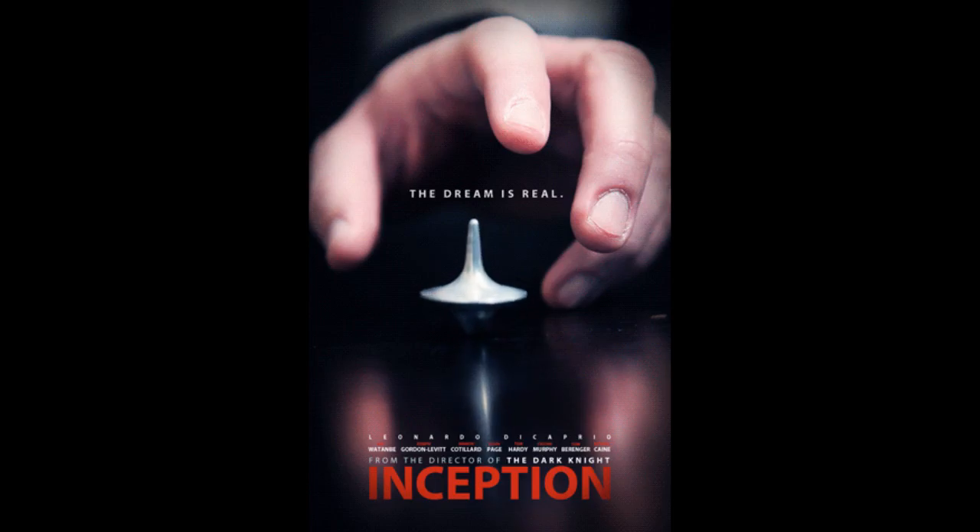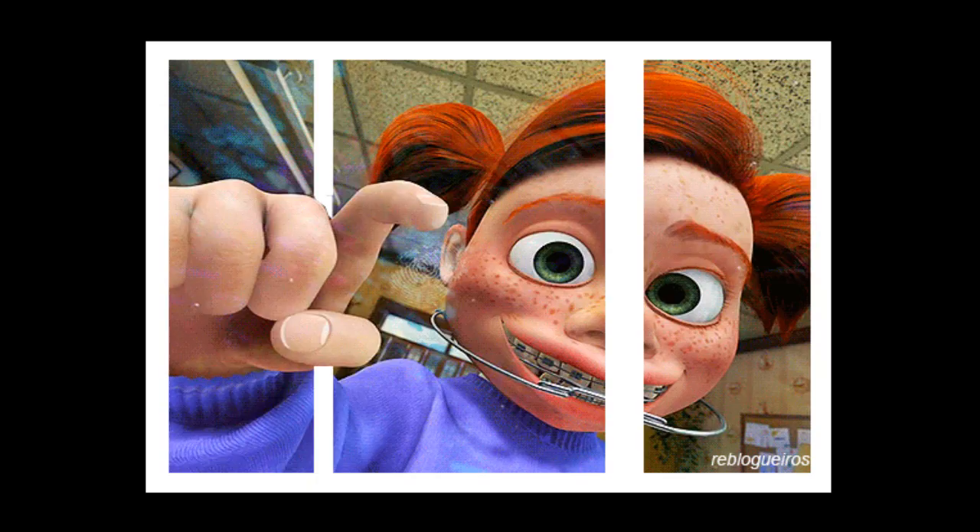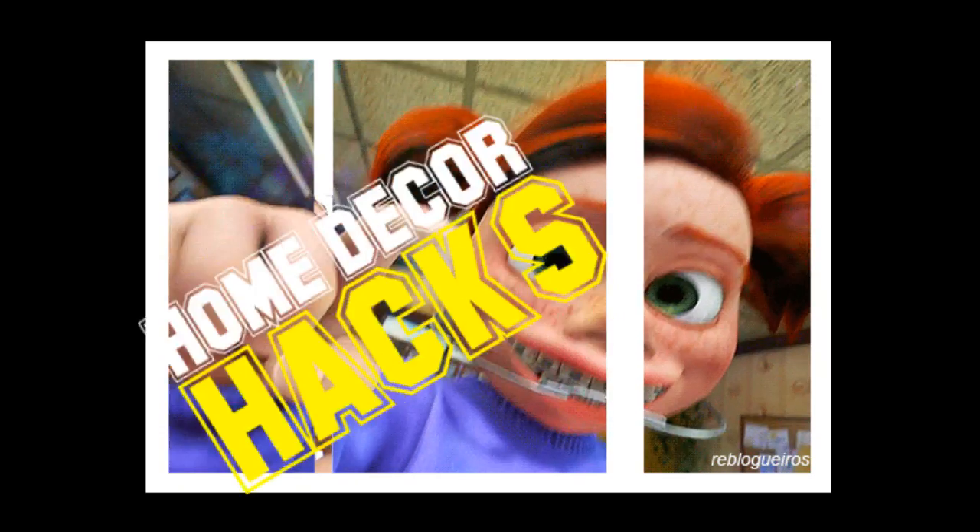Throw your college posters away. Now. This is 27 Home Decor Hacks Every 20-something Should Know by Aaron Fry.